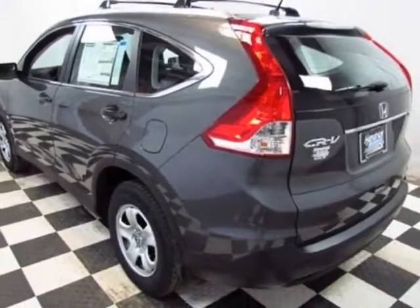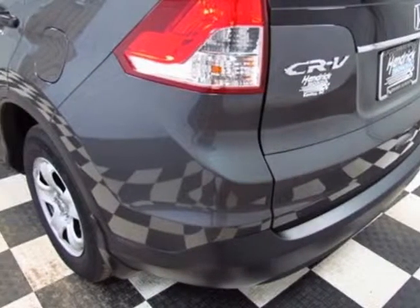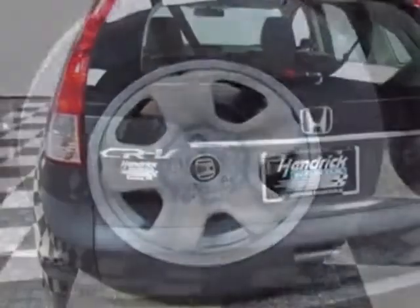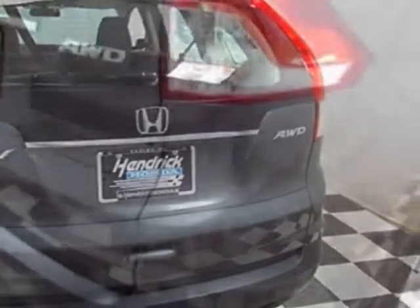This CR-V boasts a 2.4-liter engine and has a 5-speed automatic transmission. Call 888-832-0844 or email our friendly sales staff today to schedule a test drive.